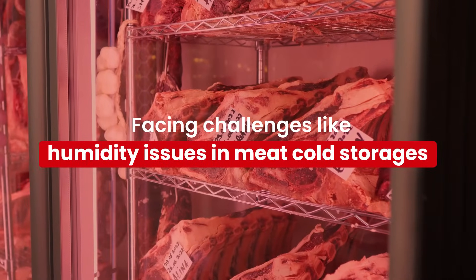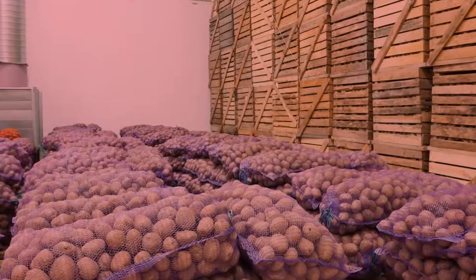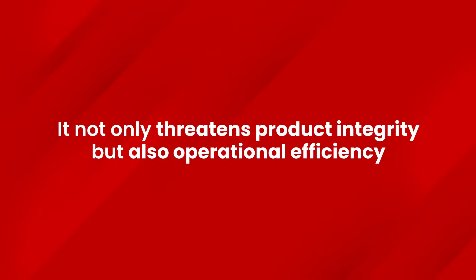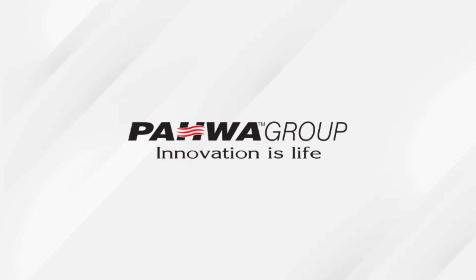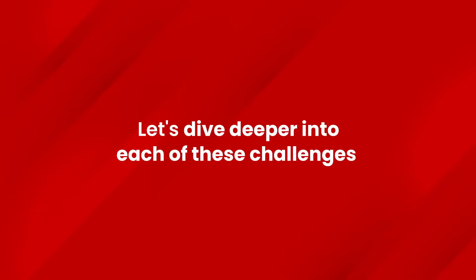Facing challenges like humidity issues in meat cold storages, ice buildup in refrigeration units, high CO2 buildup and accelerated ripening of fruits and vegetables? Each of these critical issues not only threatens product integrity but also operational efficiency. The solution? The Power Group's innovative technologies. Let's dive deeper into each of these challenges, understanding their impact on cold storage operations.